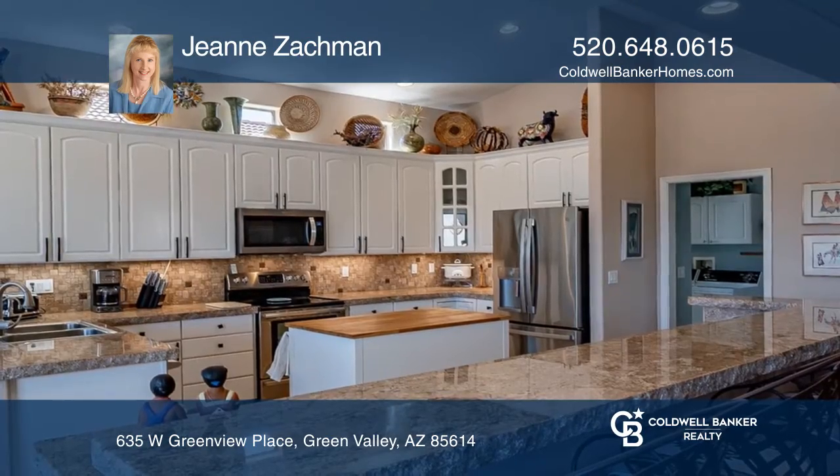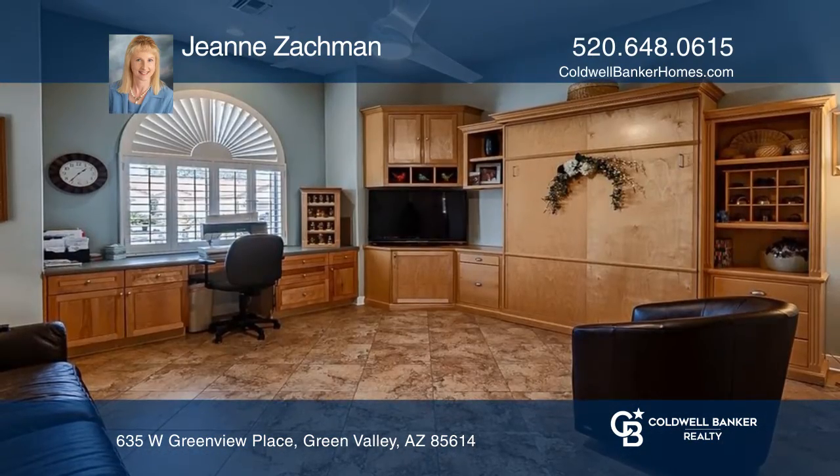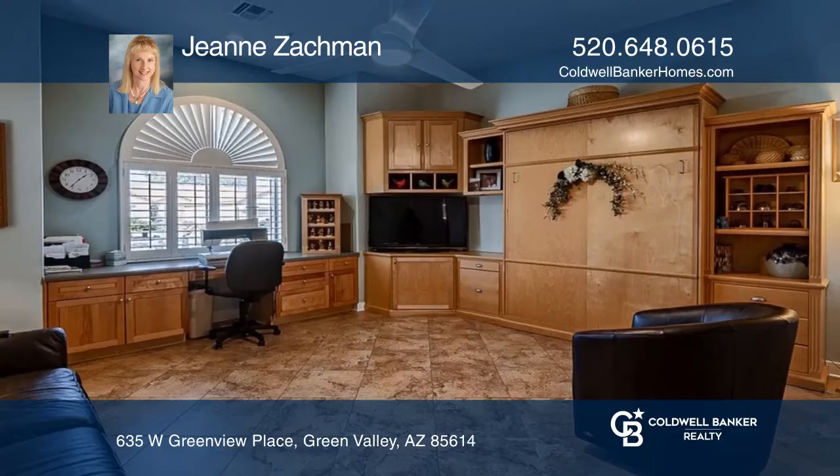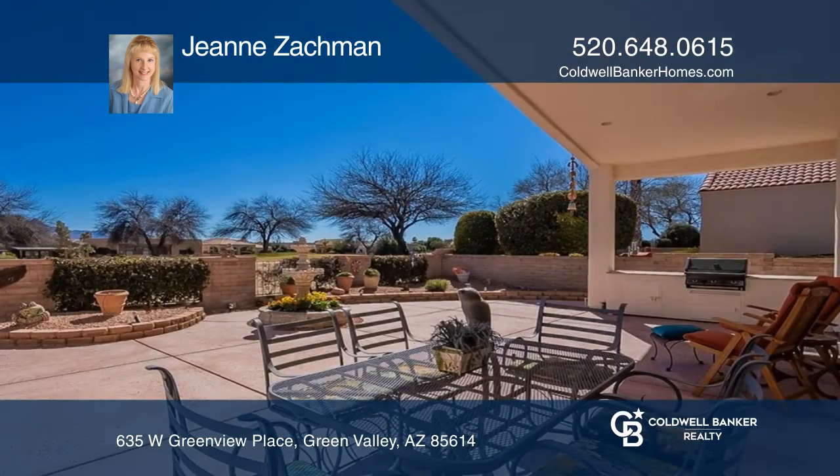The moment you cross the threshold of this well-maintained home, your attention will be drawn towards magnificent cathedral ceilings and mountain views. Entertaining will be a breeze in the modern kitchen with granite counters, a breakfast bar, and newer appliances.